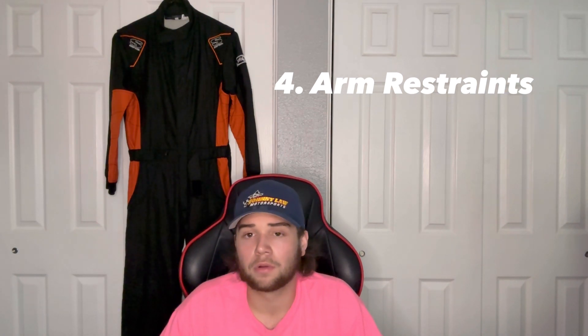That leads into our next item: arm restraints. These are primarily worn by people driving sprint cars and midgets, and I know some micro guys wear them too — I'm not sure if other forms of racing use them as well. These little links right here actually strap to the seat belt as I'm buckling up, which prevents my arms from moving all over the place. In the case of a rollover, your arms are going to be held close to you. You want enough room to maneuver the wheel, but not so much that your arms could go flying out of the car in an accident.